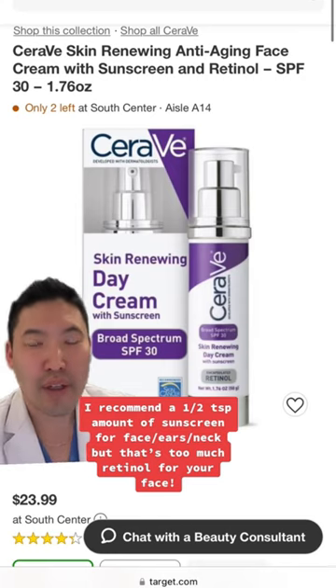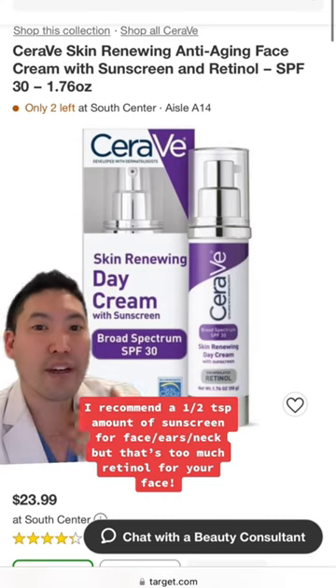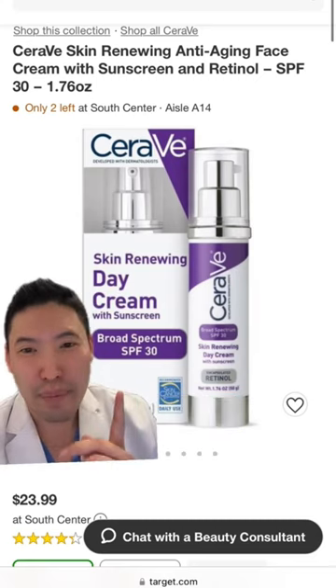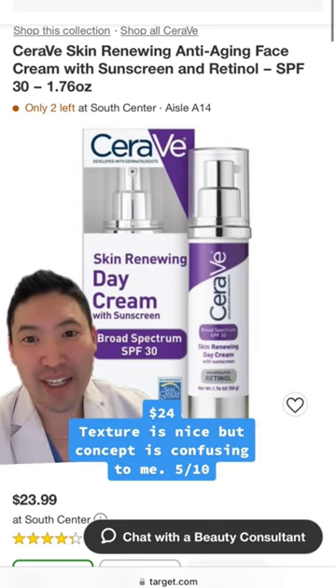It does help that it's encapsulated, but I am concerned that you need a half teaspoon amount to cover your face, ears, and neck for sunscreen. I'm just worried that if I put that much retinol on your face, it will cause irritation. So this one, I just gotta say it's a 5 out of 10.